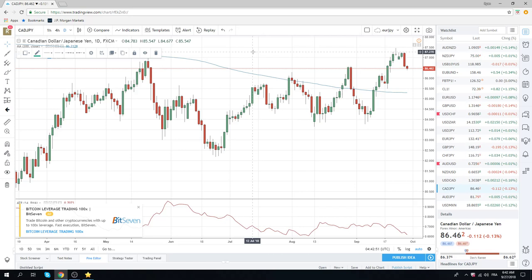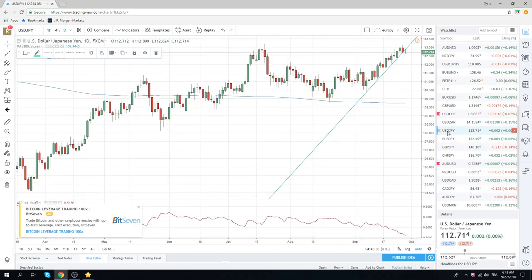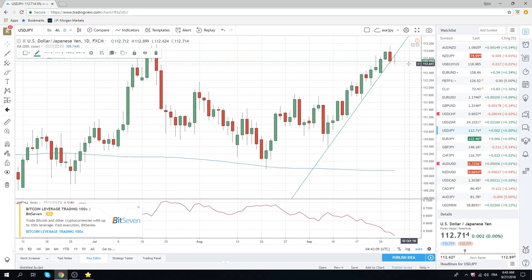Trump kicks Canada in the balls. Oil turns. And the entire Yen complex looks like it's turned. As you can see, USDJPY broke this trend line. Now we've printed a lower low today — 62.